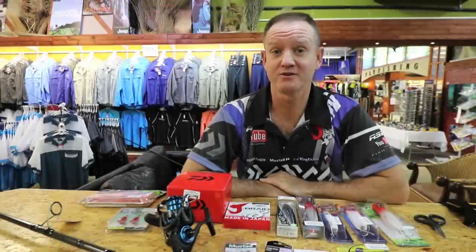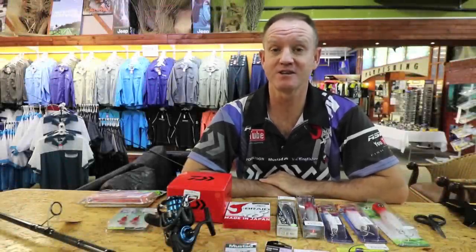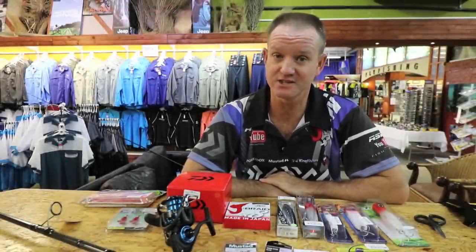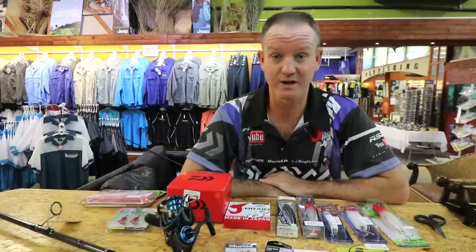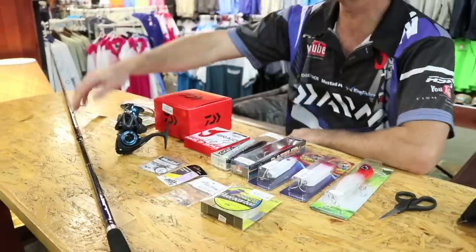I've been asked if I had to choose an outfit for catching big fish - in other words GTs, Garrick, big Cob - what would I use? Well, basically this is it.